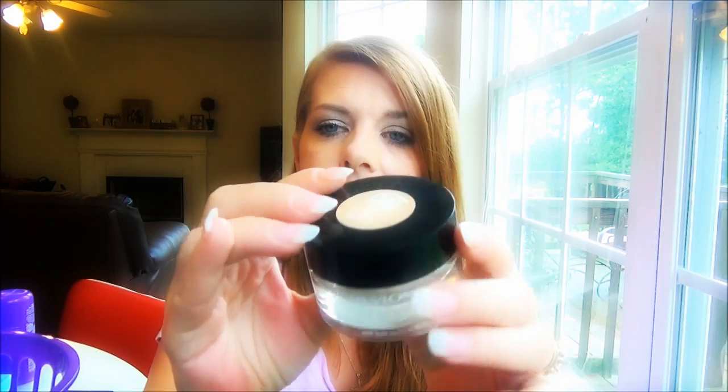Another makeup favorite is the Revlon ColorStay Whipped foundation. I bought this a few weeks ago — I've used it before but forgot how beautiful it is. The staying power is amazing. I'm wearing shade 200 Sand Beige; I thought it would be too dark since I'm rather pale, but it's just beautiful with a lovely finish. It's less drying than regular ColorStay. You can find it at your local drugstore, and most drugstore lines allow returns even after you've tried it.